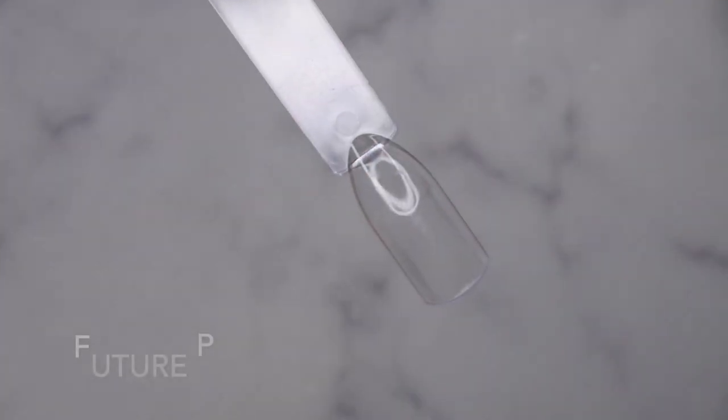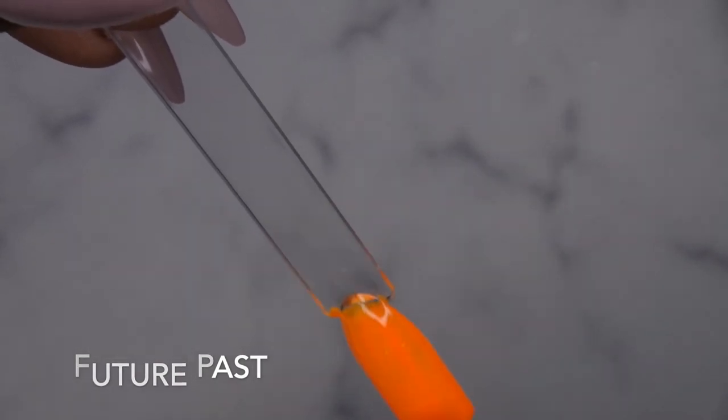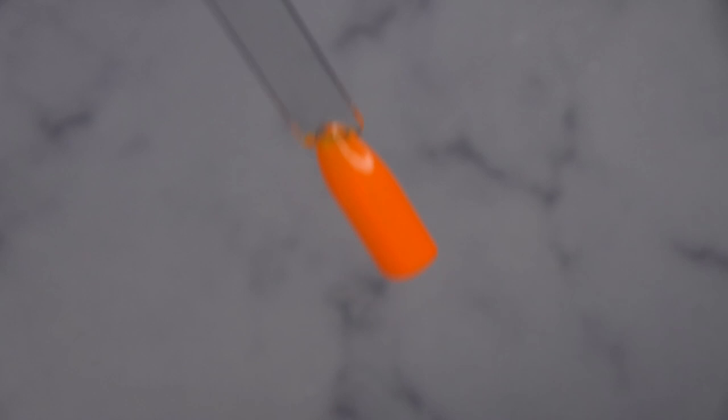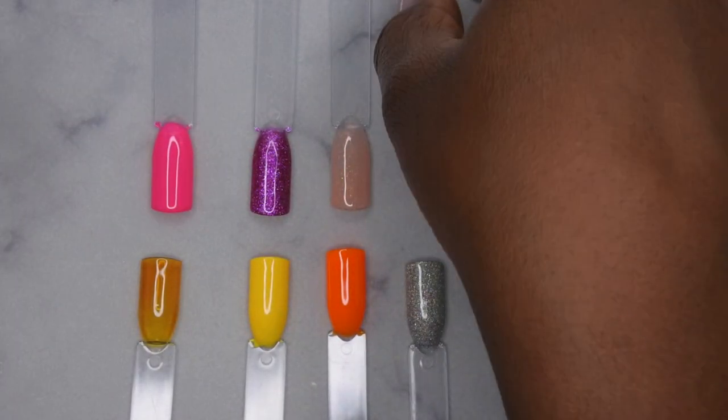Future Past — oh man, this is really pretty orange, holy moly, love it, love it, love it! Alright, so this is what the colors are looking like all swatched out — these are gorgeous, these colors are really really pretty.